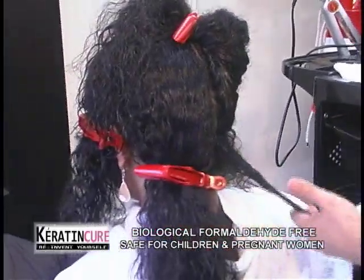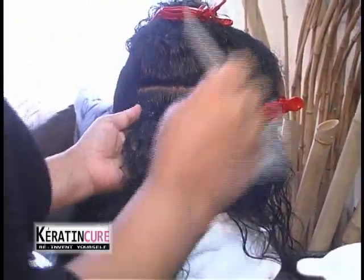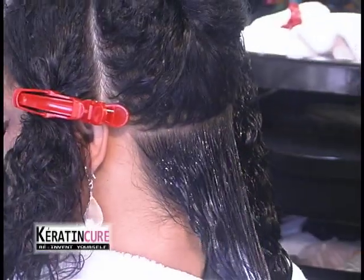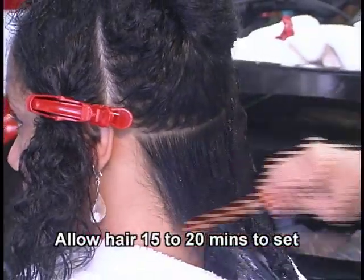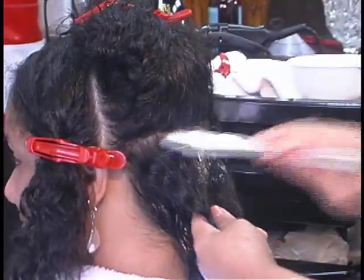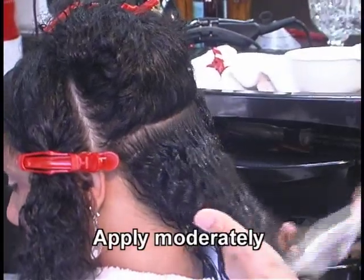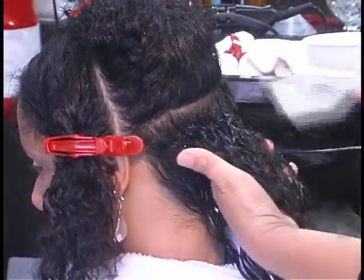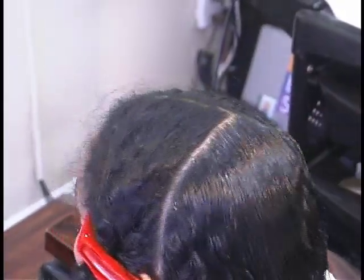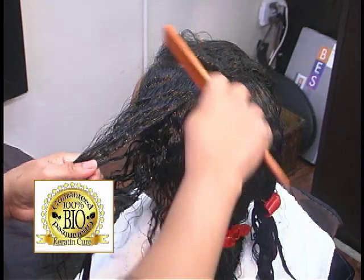Step 3. For your average shoulder-length hair, prepare two ounces or 60 milliliters for the treatment. Divide the hair into four sections. Start application of the Keratin Cure treatment one-eighth of an inch from the root — avoid contact with skin or eyes. Apply the product as you would apply color, spreading it with a color brush throughout the hair. Complete the back sections and finish with the sides of the head. Comb out the treatment with a fine-tooth comb to ensure equal distribution.